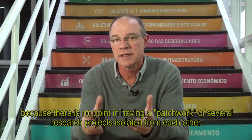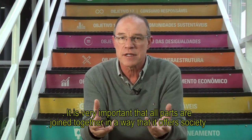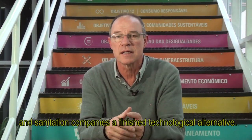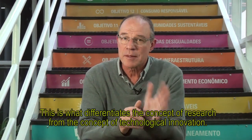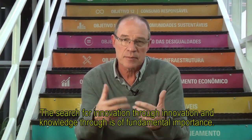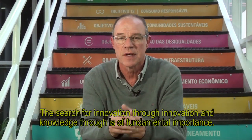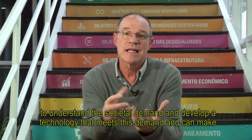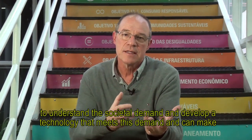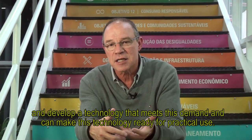It is very important that you integrate this information so that you can offer to society, to businesses, and to the Brazilian population, alternative technology. This is what differentiates the concept of research from the concept of technological innovation. Research can be innovation for its own sake, and knowledge for knowledge's sake is something of fundamental importance. However, the interdisciplinary research networks of the INCT project have a focus on technological innovation, which involves understanding a demand from society, developing a technology that meets that demand, and ensuring that technology has the characteristics for practical application.